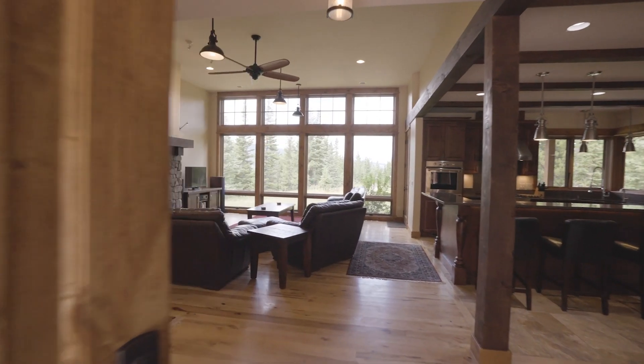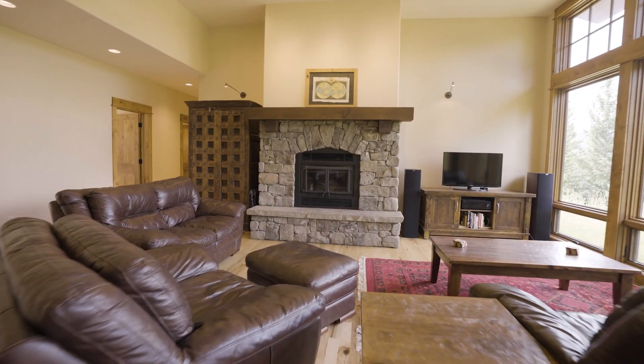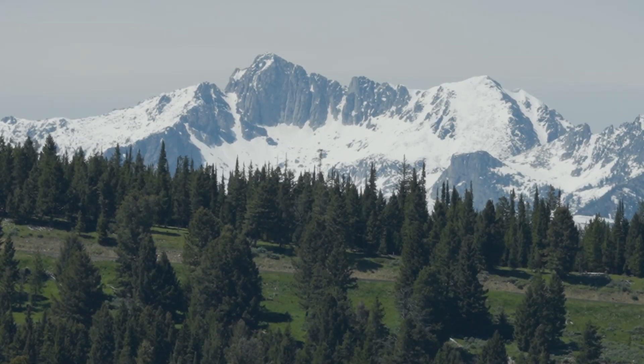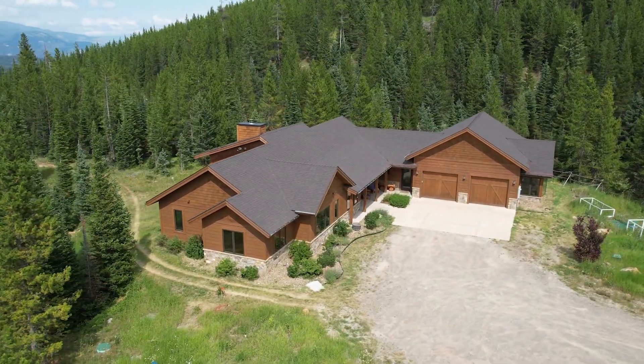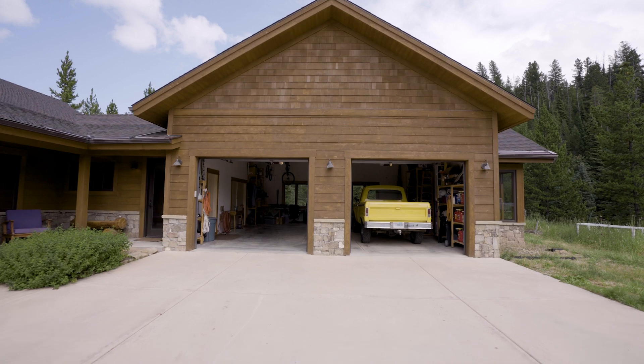The heart of the home is the Great Room, showcasing massive floor-to-ceiling windows that frame breathtaking views of the Spanish Peaks. The attached 896-square-foot two-car garage comes with a dedicated wood shop and greenhouse, perfect for hobbyists and gardeners alike.